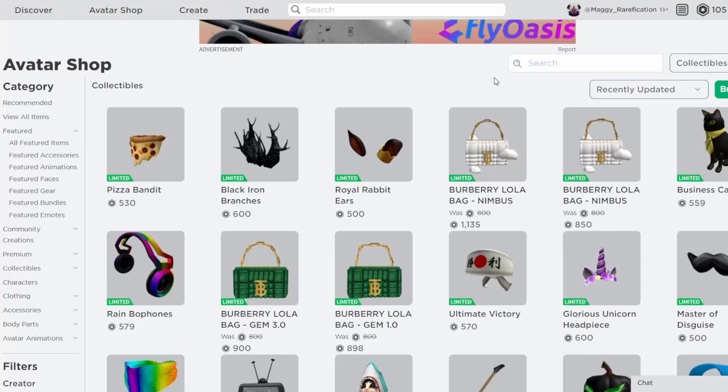Hello everyone, welcome back to a new video. In today's video, I'm going to cover three different items that also went limited today. CS started, and once again they're continuing the trend of picking popular on-sale items to go limited. And we actually got three today instead of the regular two that we usually get.